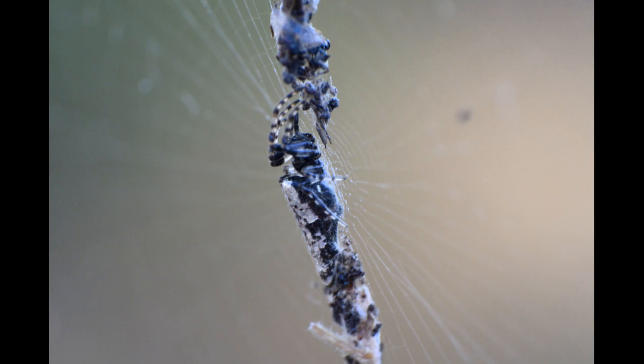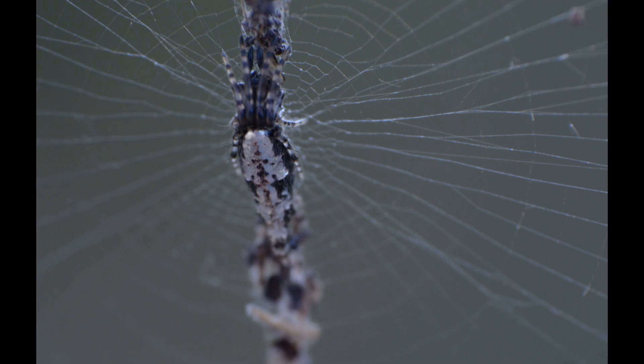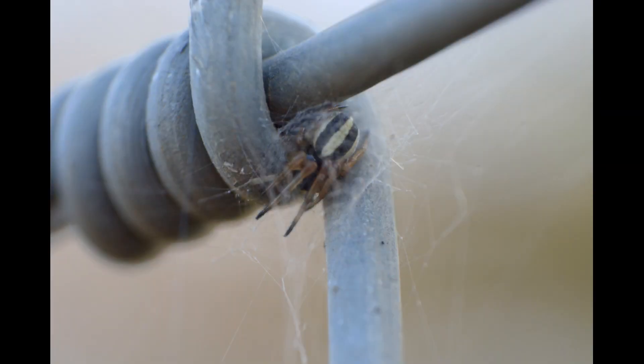This is Cyclosa insulana, one of the so-called trash-line orb weavers, cleverly disguised among their debris in her web. We also have various hairy field spiders, and this beautiful Kalima desens, which is one of the grass orb web spiders, using the fence as their home.